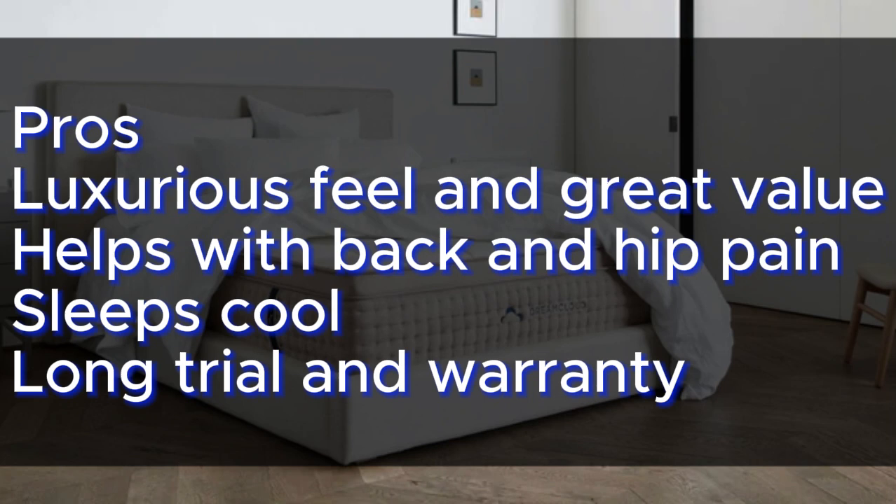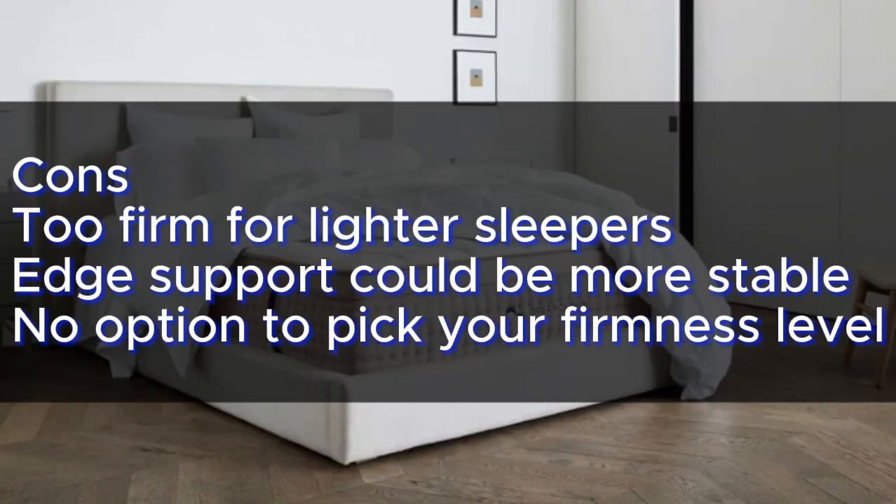Pros: Luxurious feel and great value; helps with back and hip pain; sleeps cool; long trial and warranty. Cons: Too firm for lighter sleepers; edge support could be more stable; no option to pick your firmness level.